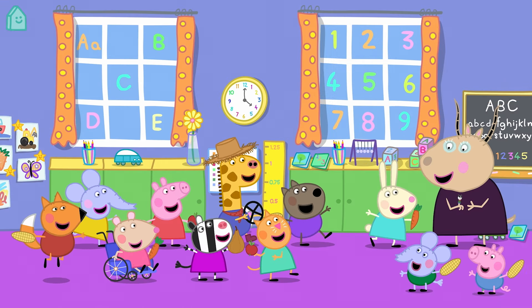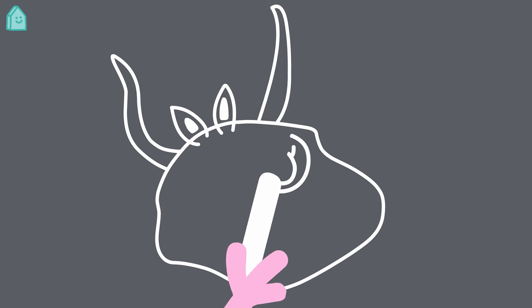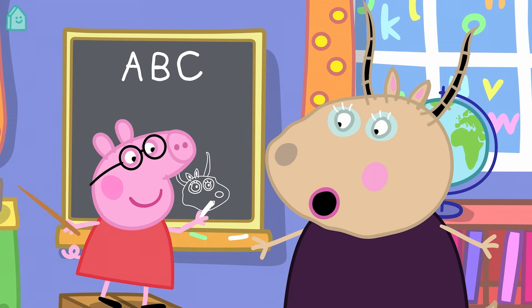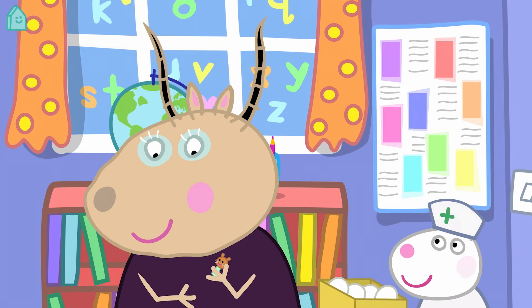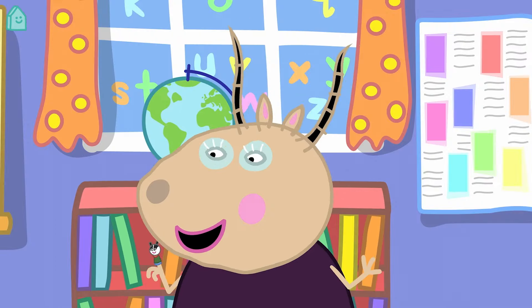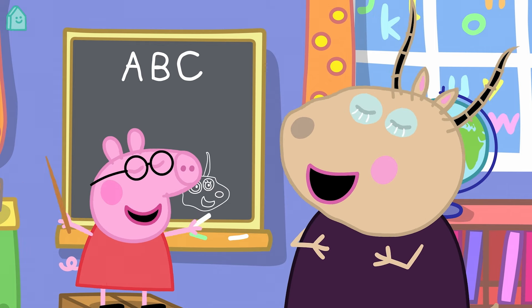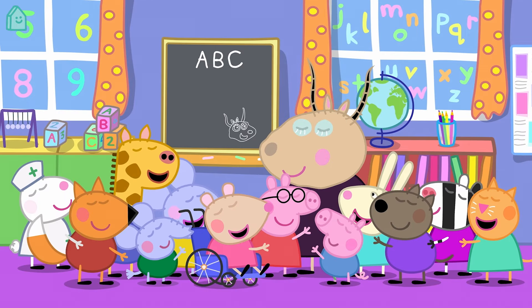Peppa is having fun at her playgroup today. Here's Madame Gazelle — Madame Gazelle is a teacher. She works at the playgroup and helps Peppa and her friends learn by teaching them lots of different things. Peppa and her friends love learning and they love Madame Gazelle.